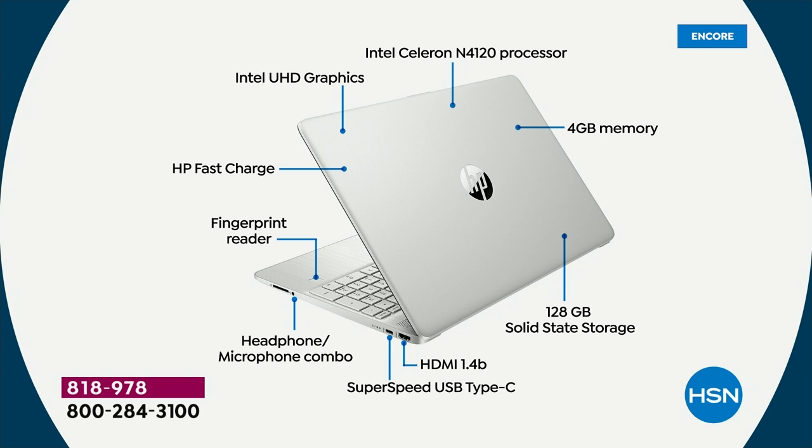HP Fast Charge means your computer charges to 50% full in 45 minutes — that's about five and a half hours of use from just 45 minutes of charging. Intel ultra high definition graphics with a Celeron processor — 12 times faster 3D gaming, 8 times faster high definition video conversion. Four gigabytes of RAM and 128 gigabyte solid state storage — so it's lighter, quieter, and faster.